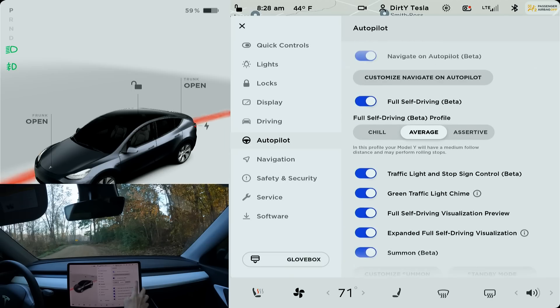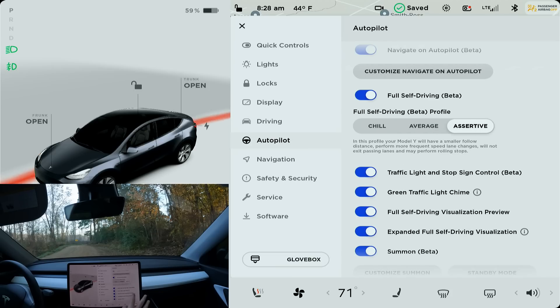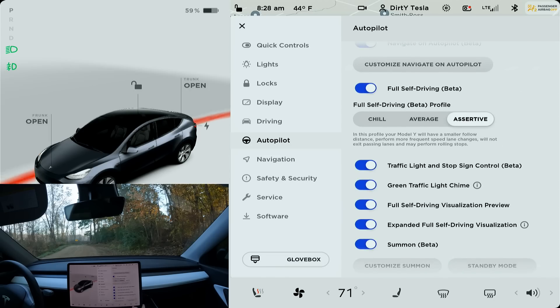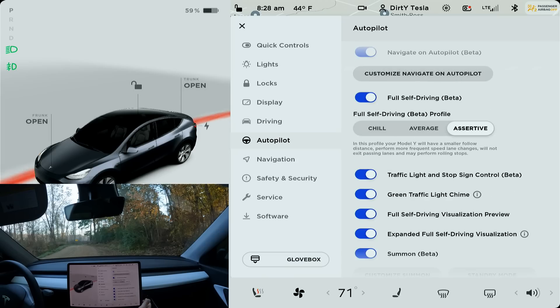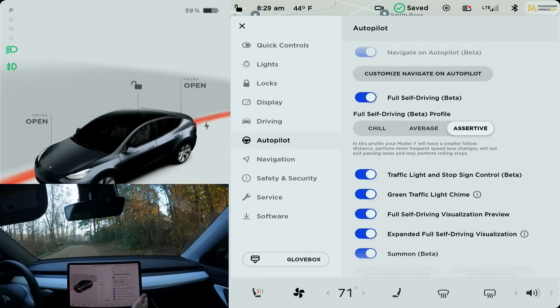Checking out some of these new settings — really exciting to see the full self-driving beta profile options: chill, average, and assertive. For this drive I'll go with assertive just to see what happens. In assertive mode the car will have a smaller following distance, perform more frequent speed lane changes, will not exit passing lanes, and may perform rolling stops. In chill mode you get a larger following distance and fewer speed-based lane changes. In average mode you get a medium following distance and may get rolling stops. So we're going with assertive for this drive.